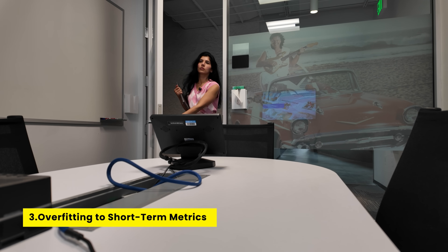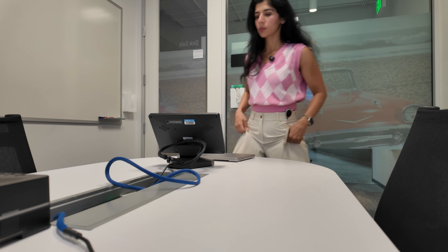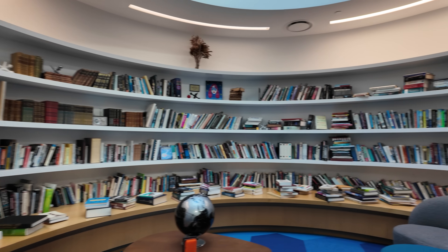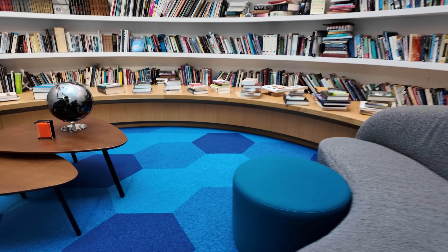My last one is overfitting to short-term metrics. A lot of experiments now focus on LTV metrics, and what this means is that sometimes short-term performance might look great, but long-term performance doesn't sustain. It's somewhat connected to the novelty effect but slightly different. Think about it this way: if you launch a new feature and it generates revenue in the first month, but in 12 months it doesn't do anything or goes net negative — you're overfitting your experiment to short-term metrics. You need a balance of short-term and long-term metrics when launching new features.